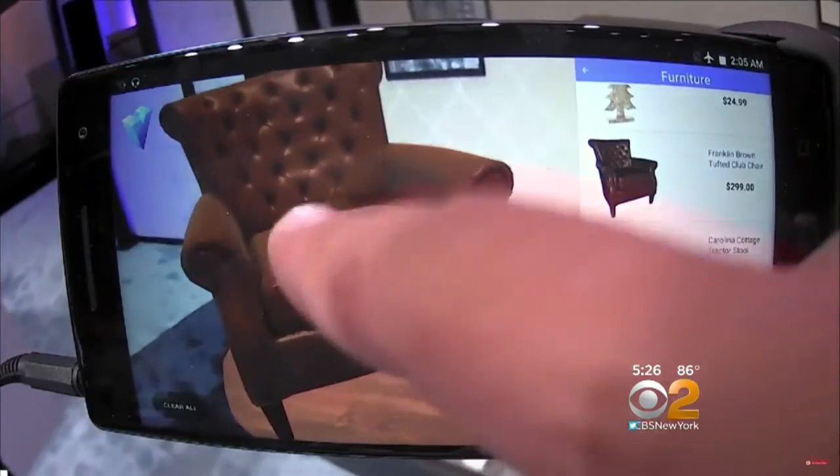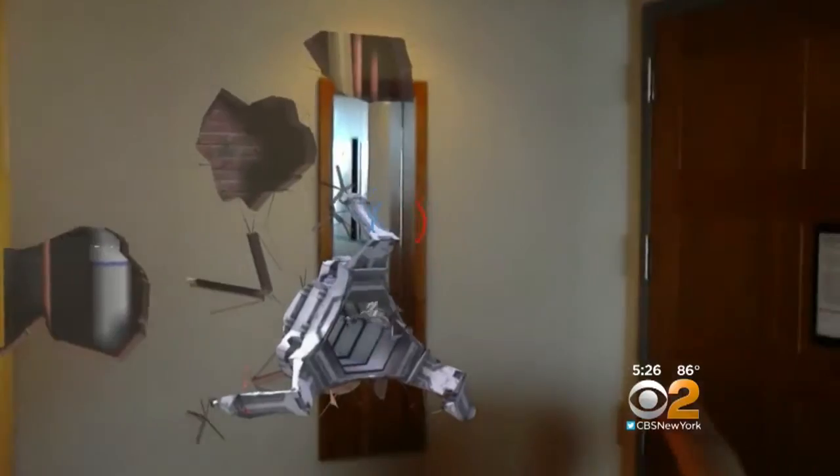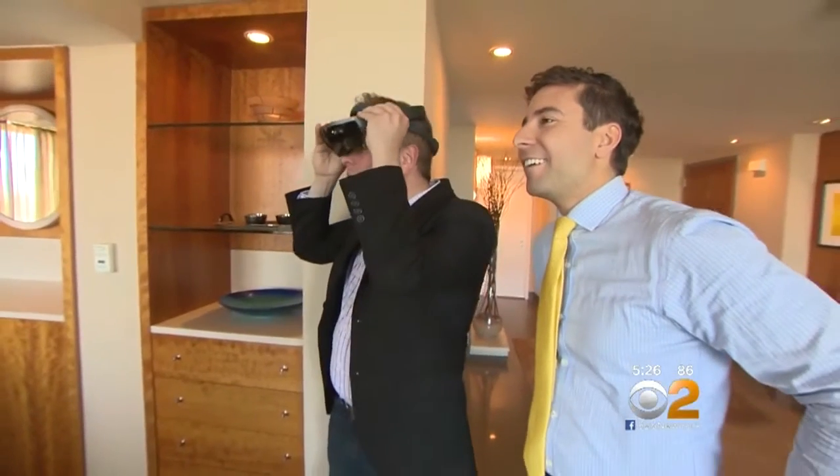Welcome to the future of home design. It's a glimpse of a virtual future that's becoming increasingly real. It's so weird when you take them off — where did it all go? Brook Silva-Braga for CBS News, New York.